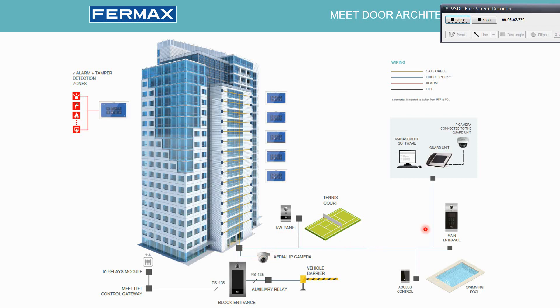So when the guard calls the apartment telling them they have a visitor trying to access the installation, from the monitor we can see the image from the camera and not only have audio communication but also see who is trying to communicate with us. The Meet Management software controls the access control from the whole building as well as the alarms received from the monitors.